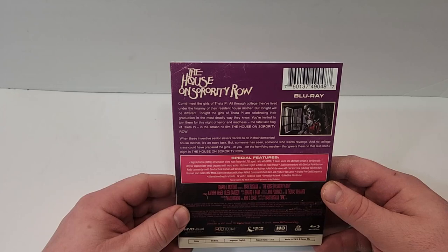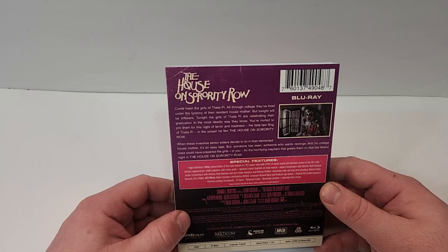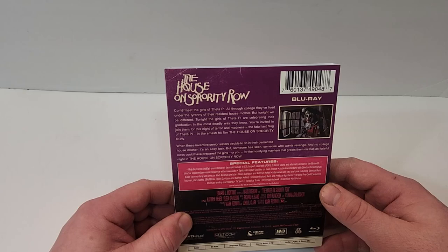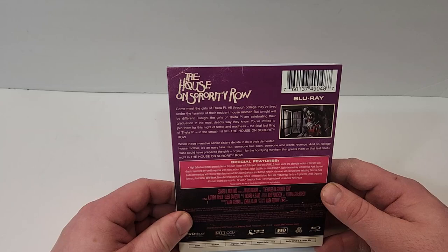Come meet the girls of Theta Pi. All through college they've lived under the tyranny of their resident house mother, but tonight will be different. Tonight the girls of Theta Pi are celebrating their graduation in the most deadly way they know. You're invited to join them for this night of terror and madness — the fatal last fling of Theta Pi in the smash hit film The House on Sorority Row.